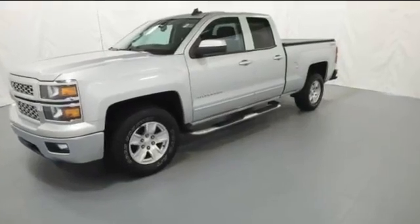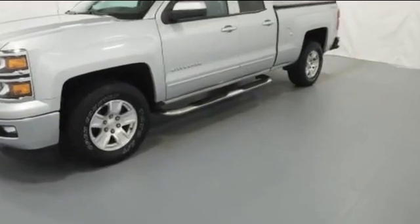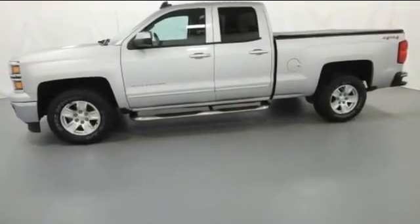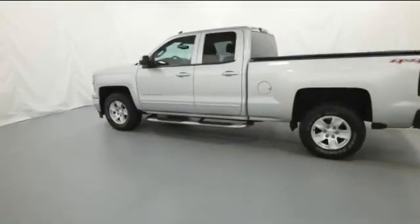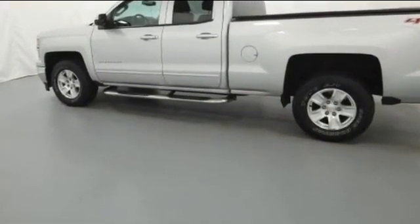2015 Chevrolet Silverado 1500 with less than 1,000 miles on the odometer. This truck makes room for the whole family. You won't be able to pass up on these extra features: four-wheel drive, heated side view mirrors, tinted windows.